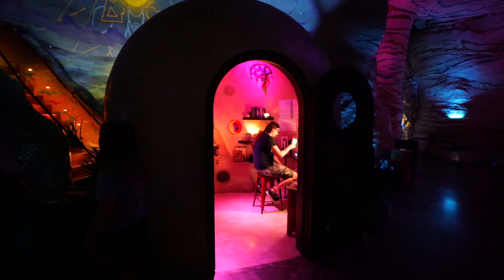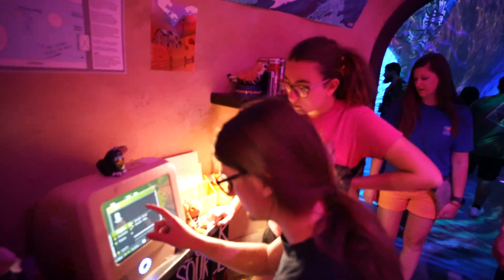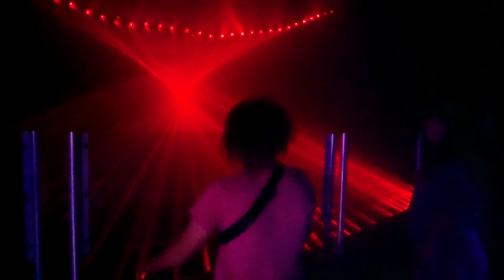By far the most impressive thing is the production value and the level of detail that went into everything in this massive space. We were there for hours and we continued to discover new interesting things.